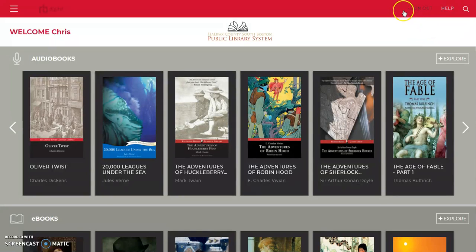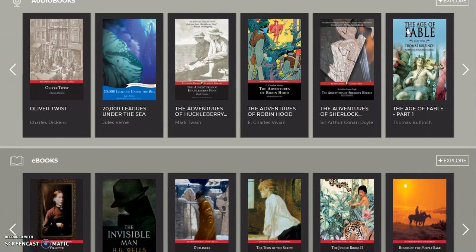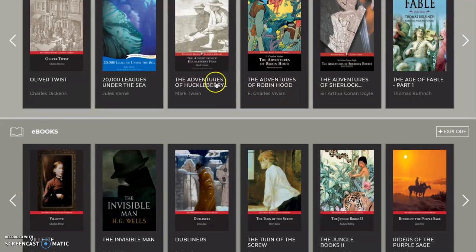First of all, you're going to want to register. You'll need your library card for that, but we've already signed in and registered, so we're going to get started and take a look at how to go about getting each of these things.